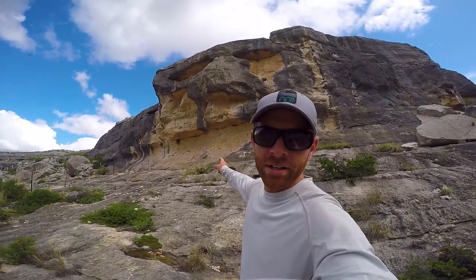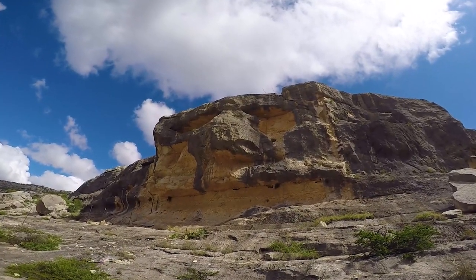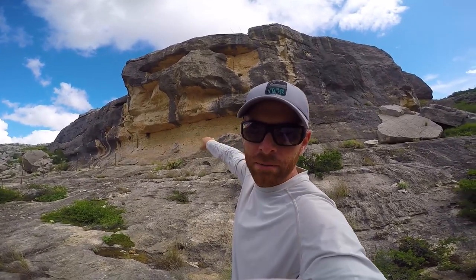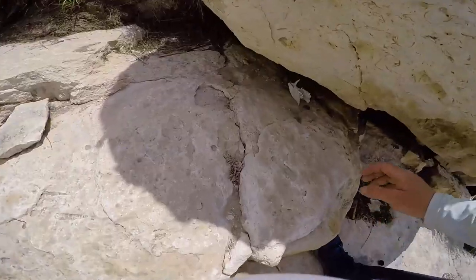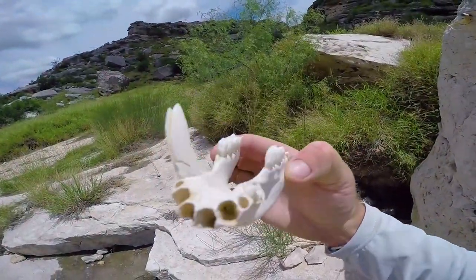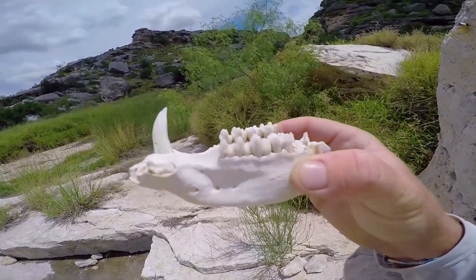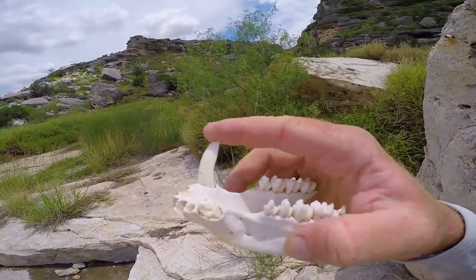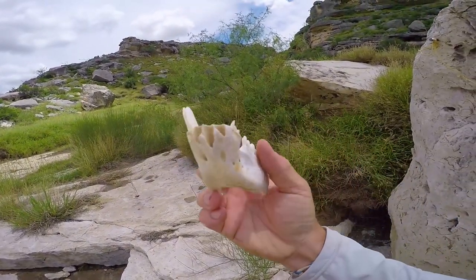This rock face behind our camp looks like a man's face — got the two eyes, the nose, and kind of his flat grumpy mouth. That's a jaw from a javelina, one of the wild pigs out here in this region. I'm missing a tusk, but you can tell that would not feel good. I'm going to keep that — that'll be my souvenir from the Pecos.